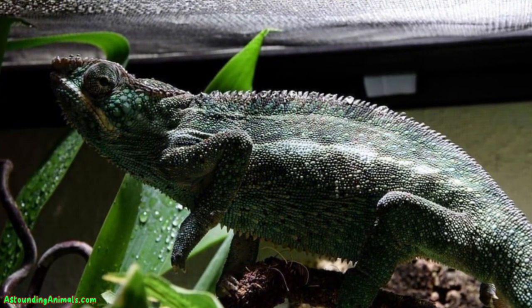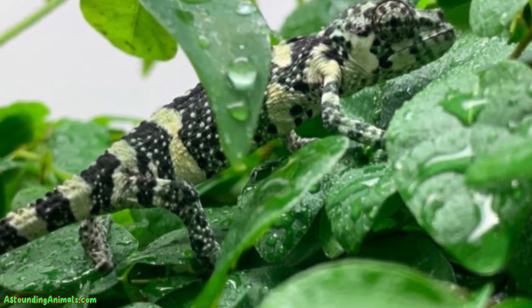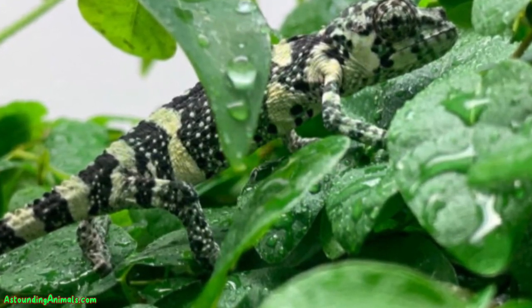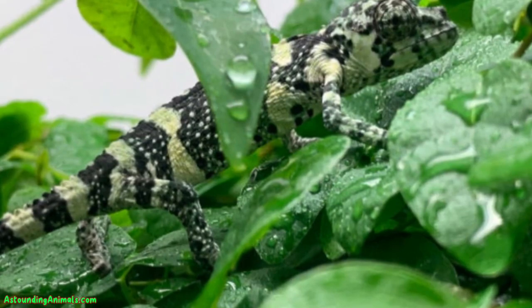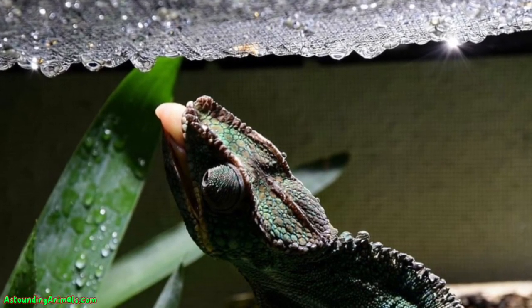Keeping the air in their home just right is key too — not too dry, not too damp. Aim for a humidity level that makes their environment feel like a cozy, misty morning all the time. This helps them stay hydrated through their skin as well.